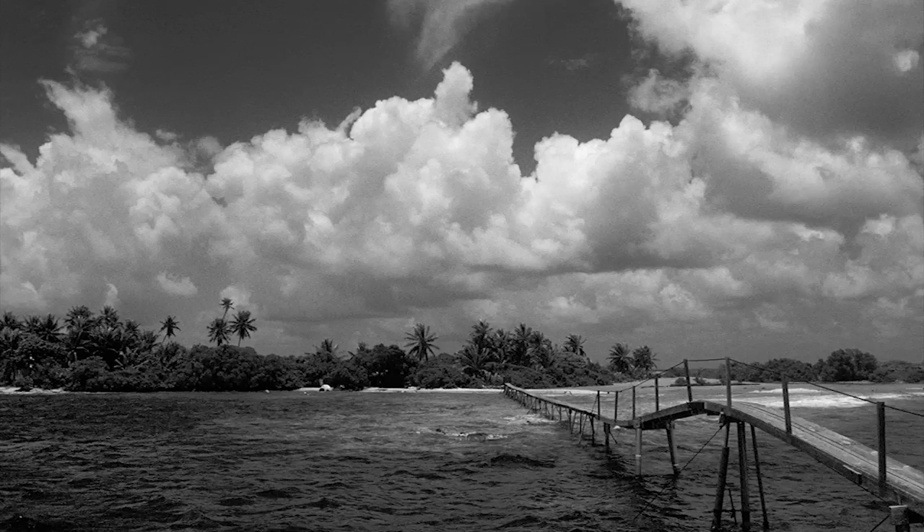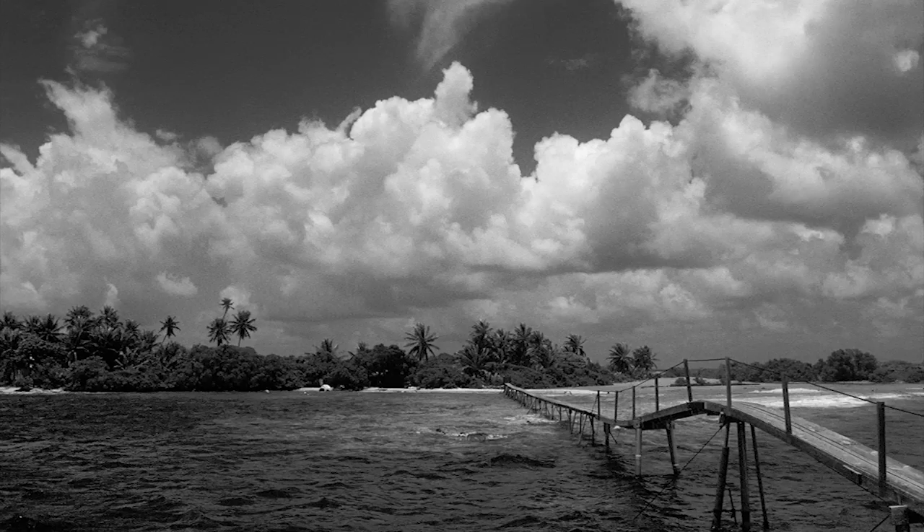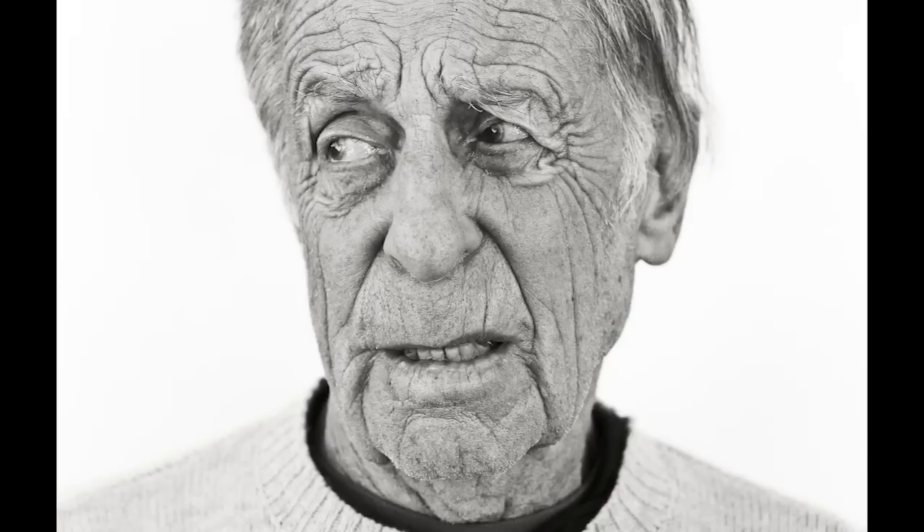I like to do all sorts of different types of work. I shoot travel, sports, climbing, surfing. I like more of a photojournalistic style and kind of like to be a fly on the wall. My favorite is lifestyle and portraiture.